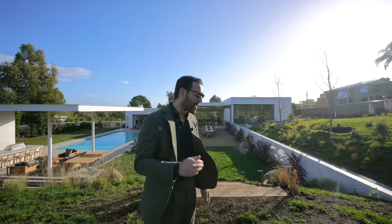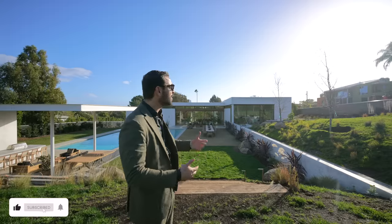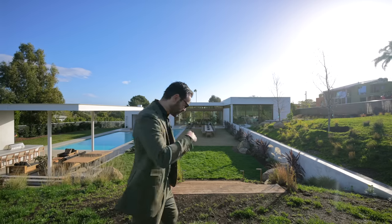All right, everyone, let's start our tour. We're going to do something a little bit different today — we're going to start our tour in the backyard and work our way all the way to the front. The backyard of this home is insane. We're in Malibu, weather is amazing. Today is January 1st, by the way. We slept early last night so we can shoot this amazing episode for you guys. Follow me.